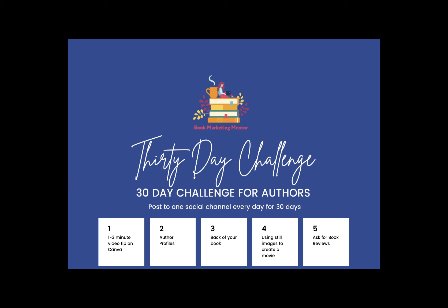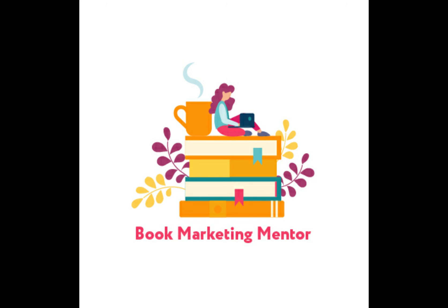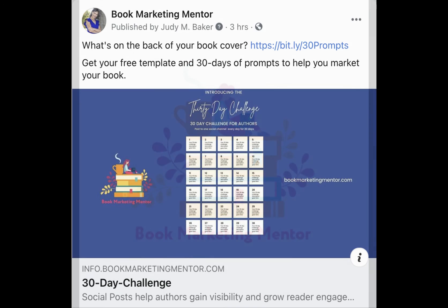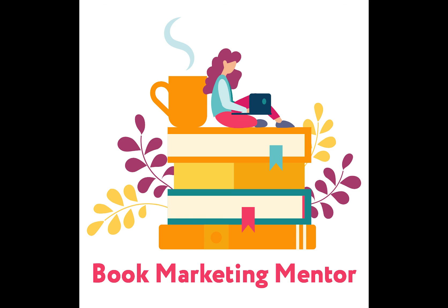Thanks for joining me for the 30-day challenge, day three. Tomorrow we're going to talk about how you can create video from still images. Meanwhile, join me at bookmarketingmentor.com for more tools, tips, and resources you can use to get more bang for your book. You'll also find the links to all of the articles I mentioned in today's video. Judy Baker, book marketing mentor — see you tomorrow.